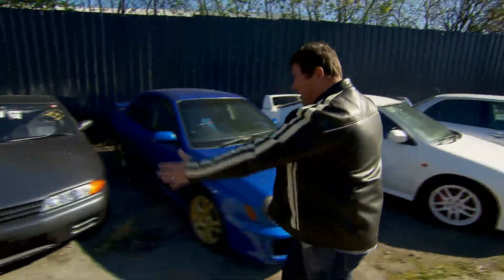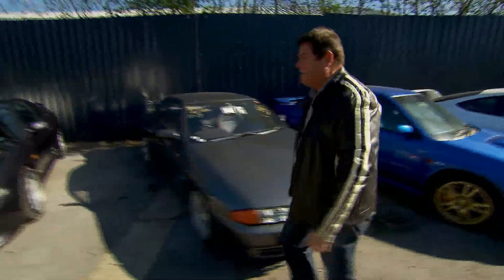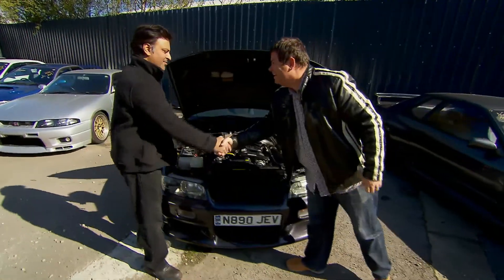Here we are at Sarge's place — buckets of Japanese cars. There's a Nissan Skyline, and there's Sarge himself. Great to see you, buddy. And you, Mike.